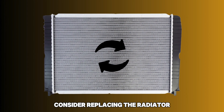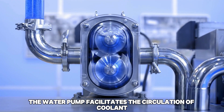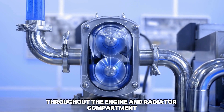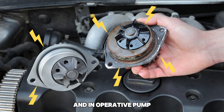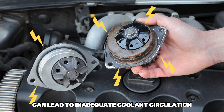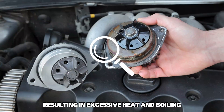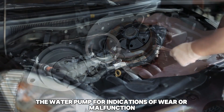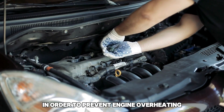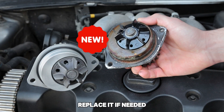5. Failed Water Pump: If flushing doesn't resolve the issue, consider replacing the radiator. The water pump facilitates the circulation of coolant throughout the engine and radiator compartment. An inoperative pump can lead to inadequate coolant circulation, resulting in excessive heat and boiling. Inspect the water pump for indications of wear or malfunction, and replace it if needed to prevent engine overheating and restore appropriate coolant circulation.